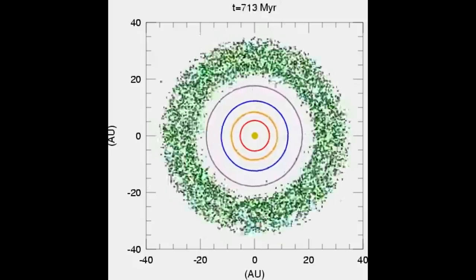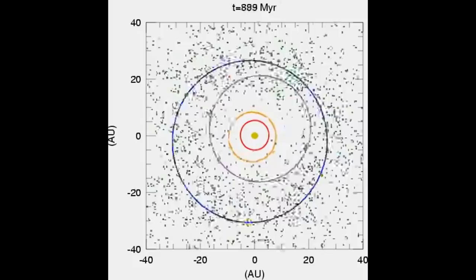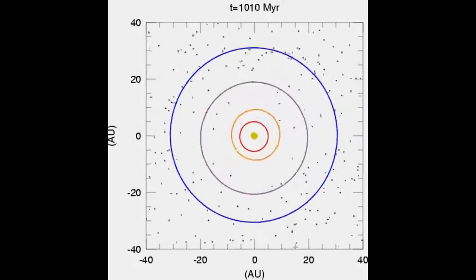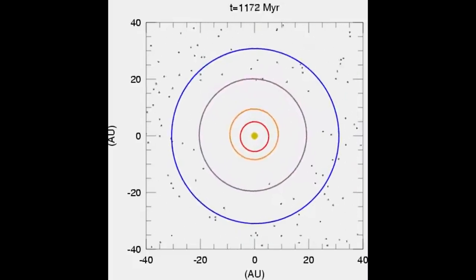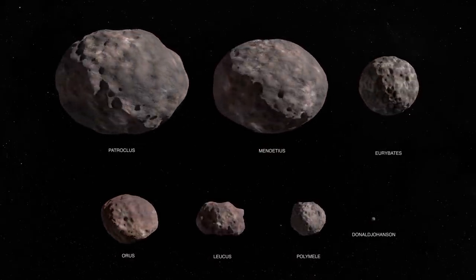The Nice model of solar system formation has an answer. In that model, the outer planets actually significantly change their orbits, including Jupiter moving inwards. As it moves inwards, the one-to-one resonances also move inwards with it, and in doing that it can capture a bunch of new objects which were previously minding their own business. So that's an argument as to why the Trojan asteroids are a particularly interesting group of objects to study.